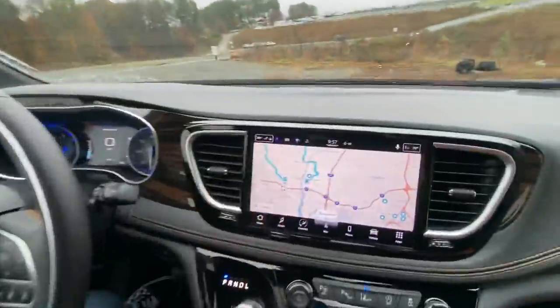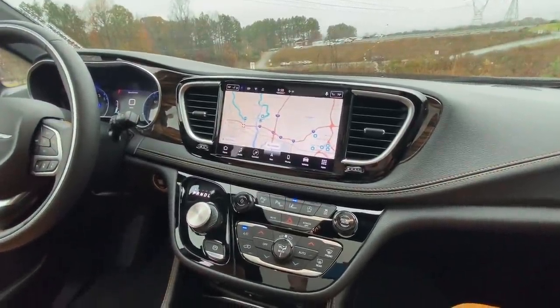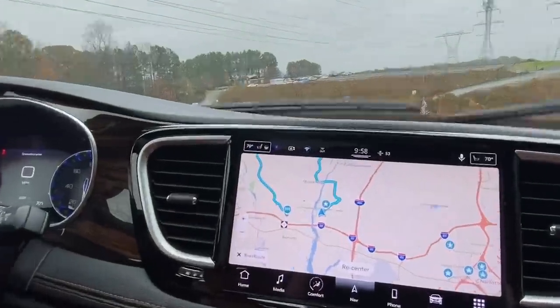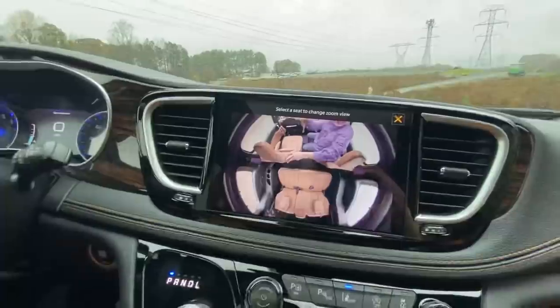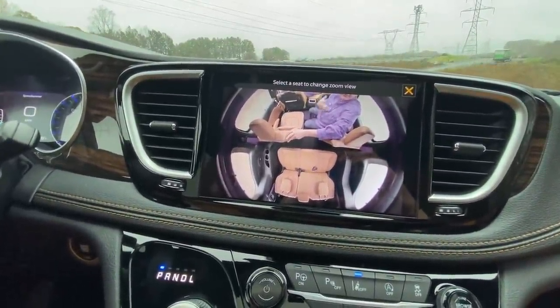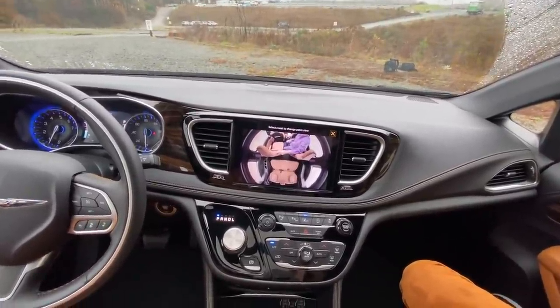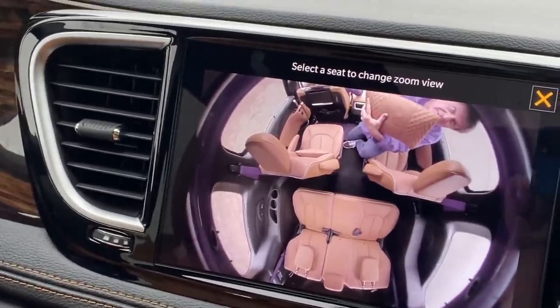Another new feature is the Fam Cam — a way to see the kids in the back row. You tap the camera icon in the top left of the screen, and you get a top-down view of both the second and third row seats. If you have a rear-facing child seat, you can now see what the little one is doing without turning around.